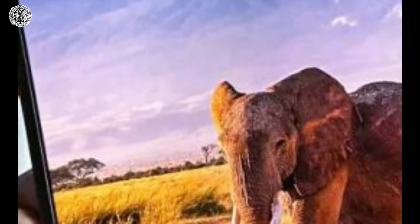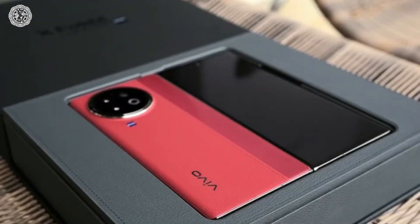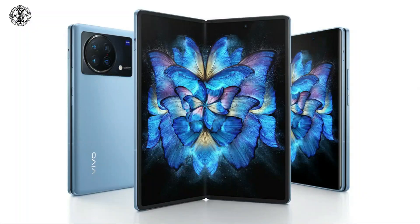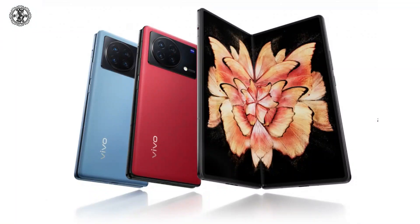The seventh phone is Vivo X Fold 2. It is a foldable LTPO AMOLED. Its display size is 8.03 inches. Its internal storage is 256 GB ROM with 12 GB RAM or 512 GB ROM with 12 GB RAM, and it has a 50 megapixel wide camera. It connects with USB Type-C 3.2 and has a 4800 mAh LiPo battery.